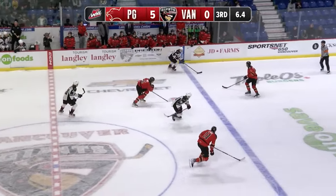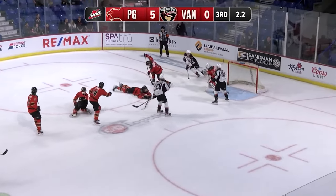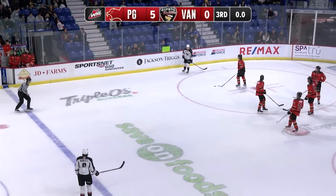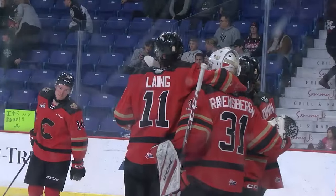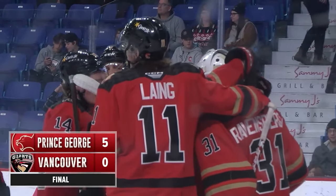Here's Dale in the dying seconds with speed, Dale into the zone, a drop pass — Oreskovic, no shot! That will do it for the third period, that will do it for this game, as the Prince George Cougars shut out the Vancouver Giants by a final score of 5-0.